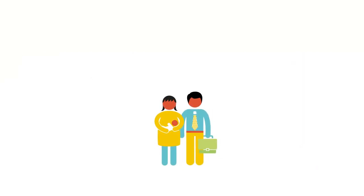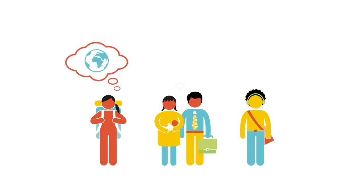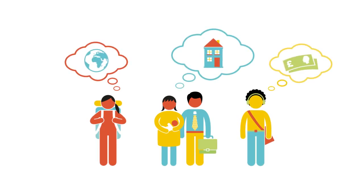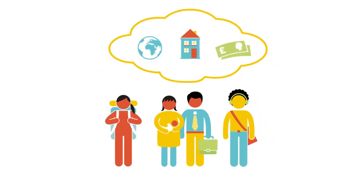Humans don't always think rationally, and not everyone thinks in the same way. We're all motivated by different things. But if some of those things overlap, you can get people working together and everyone can benefit.